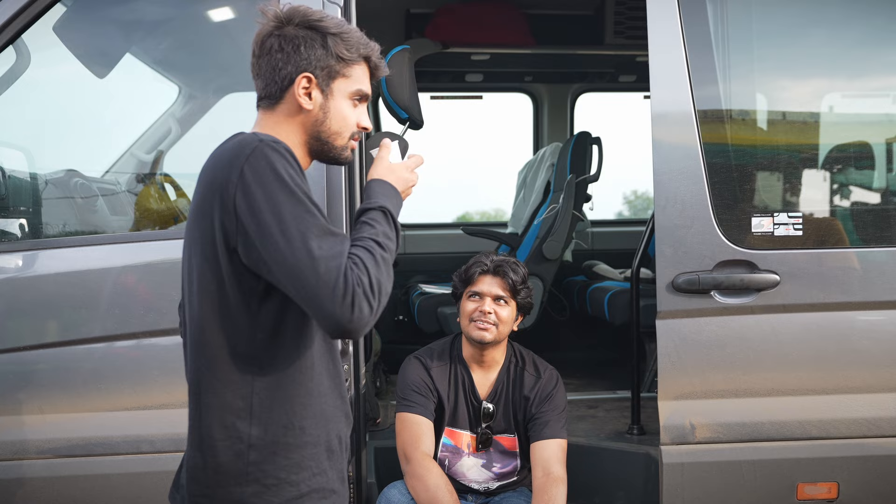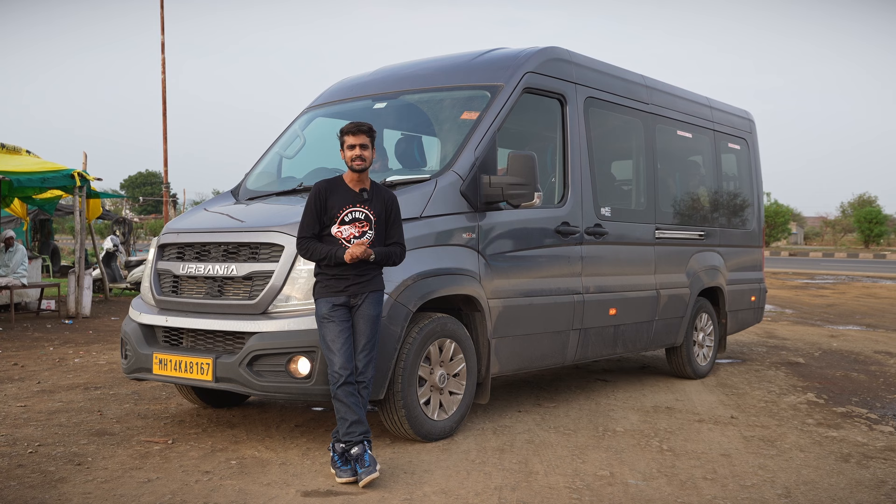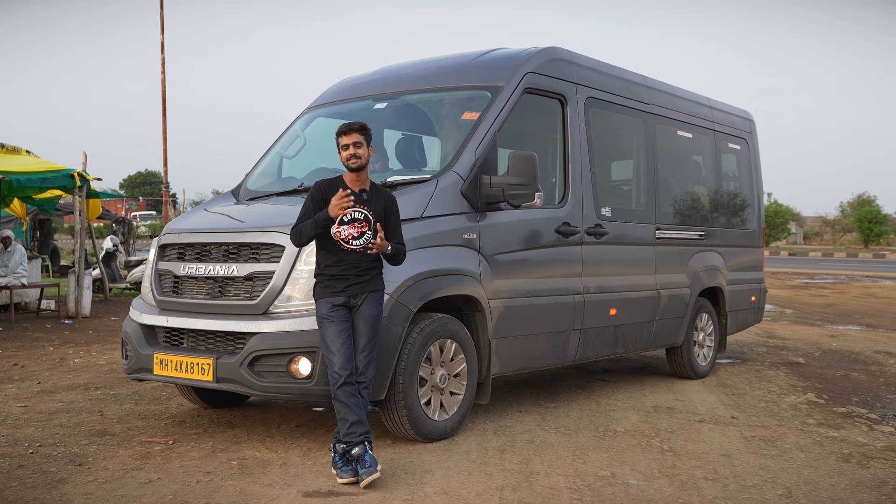We could have done this road trip in a car, but it would have taken at least three cars for all of us to get to Natrax. At the end of the day, we are a team, and that is what I like about the Arbenia — it makes us feel like a team and ensures that we stay together.